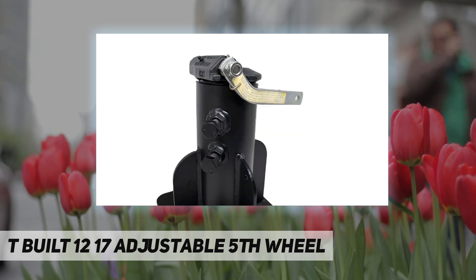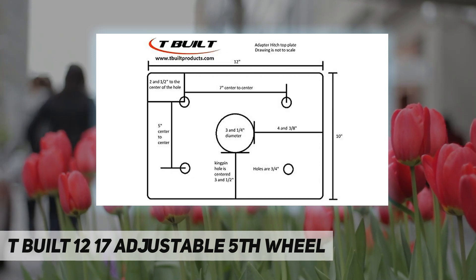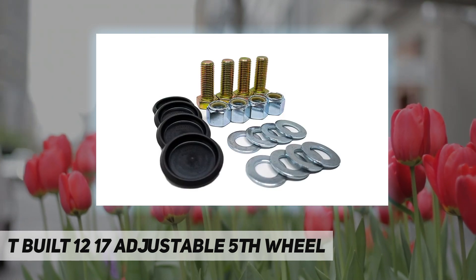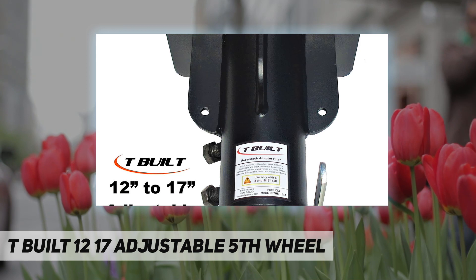All hardware is included: grade 8 mounting bolts, washers, and lock nuts, as well as a remote release cable. This model adjusts easily to allow for three different heights — 12 inch, 15 inch, and 17 inch — so you can adjust to the one that is right for you. There are also spacer inserts to help support the load.